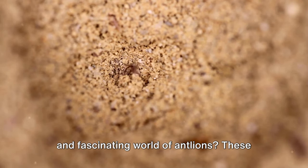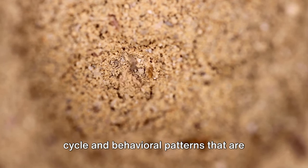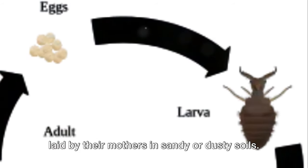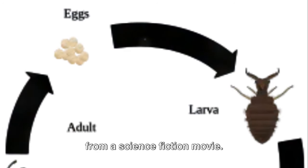Have you ever wondered about the strange and fascinating world of antlions? These small but mighty creatures have a life cycle and behavioral patterns that are truly intriguing. Antlions start their journey as eggs, laid by their mothers in sandy or dusty soils. After a few weeks, these eggs hatch into tiny larvae, resembling miniature monsters from a science fiction movie.